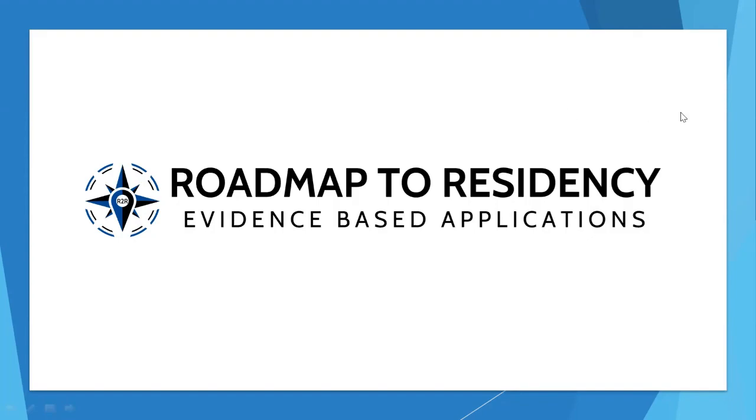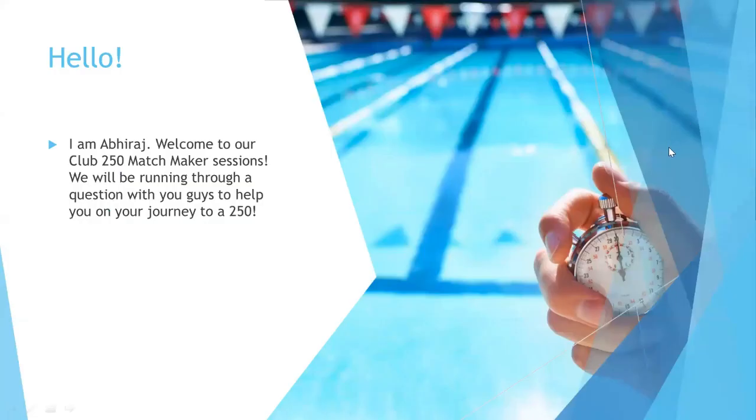Welcome to Roadmap to Residency. Hello everyone, I am your coach Abheeraj. Today we will be going through a few questions with you to help you on your journey to a 250.